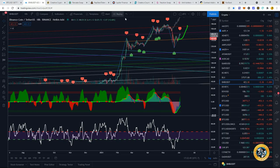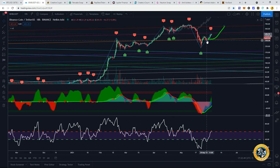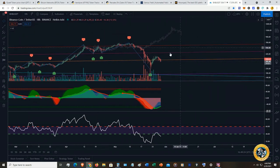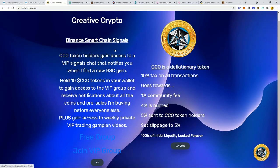If you're in my Telegram group, I post a weekly VIP game plan video. I posted a video back when BNB was around a certain area — I said find support on that line and drew a line showing where I saw BNB going. I'll show that clip right here as proof. All you have to do is hold 10 CCO tokens to gain access to this VIP group.